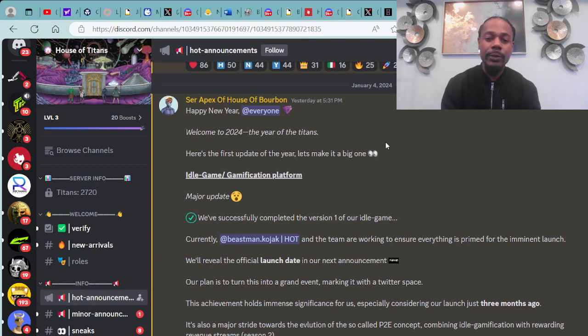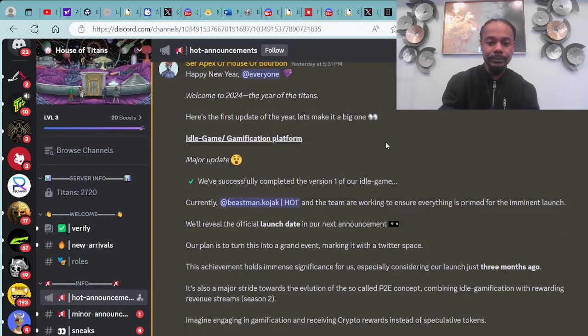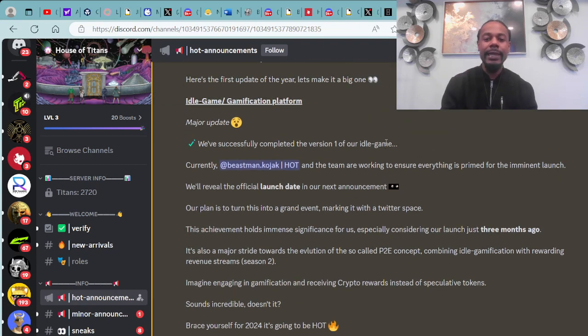We've successfully completed version one of our idle game. Currently, Beastman and the team are working to ensure everything is primed for the imminent launch. We'll reveal the official launch date in the next announcement. Our plan is to turn this into a grand event, marking it with a Twitter space.